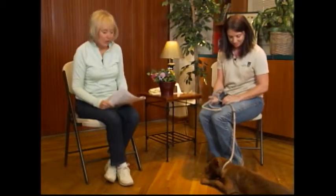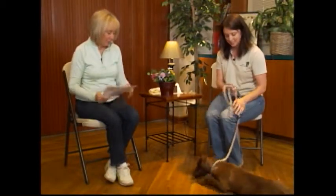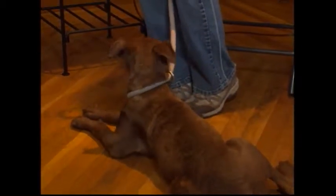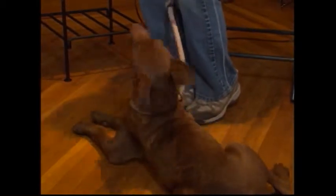He is just adorable. He'd be a good one for our back to school training classes since he's a puppy and needs lots of training. He definitely shows he's got the ability to learn.